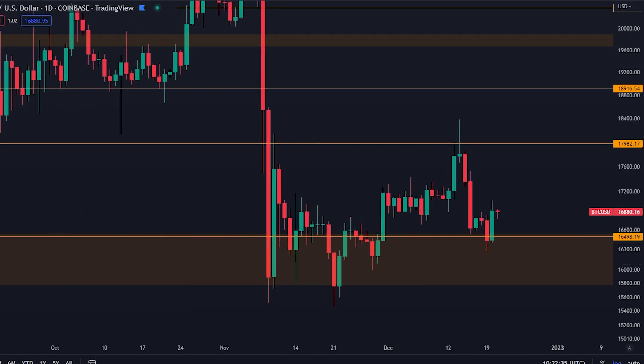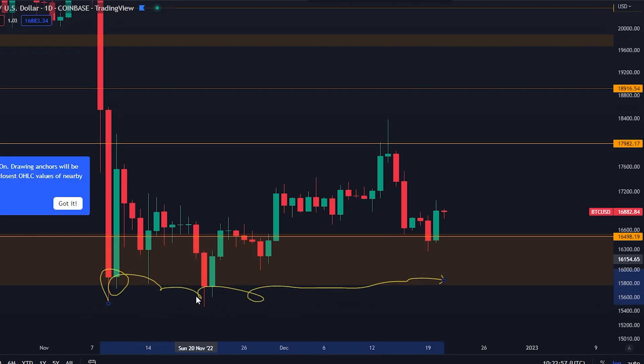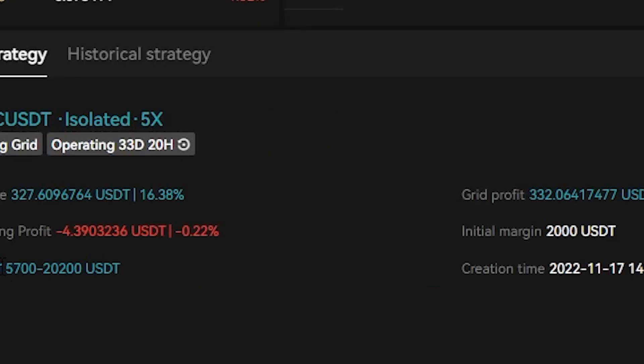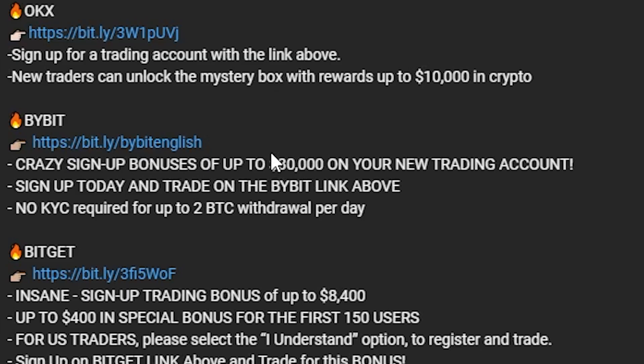These bots have been trading this range because I believe that even though we can have small pumps up and down, we are still trading in a general range, which is a perfect environment for the bots to make profit. It's all about nailing the bottoms and tops of these ranges. I have set the bottom at 15,700, which has been the absolute bottom on this trading range for Bitcoin — the bottom of my orange box. So far the bots are doing their job on both OKEx and BitGet. If you don't know how to set them up, I have a tutorial linked. Also there are sign-up bonuses: OKEx $10,000, Bybit $30,000, BitGet up to $8,400.